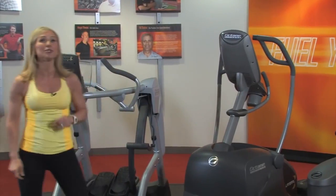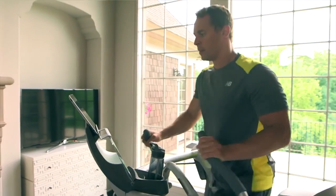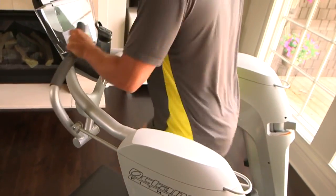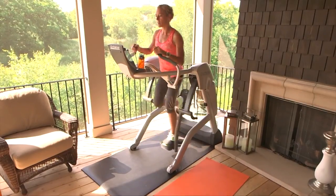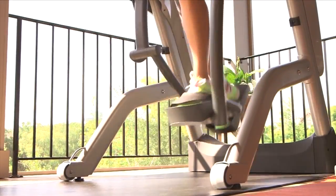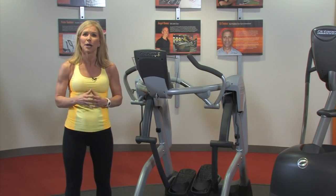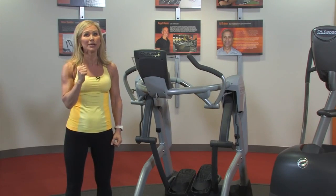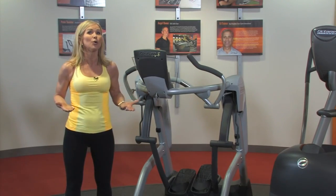And the options don't stop there. Once again, Octane has created a new category in cardio. First of its kind, the Zero Runner — a zero impact running experience unlike any other machine in the world. Run smarter. Use all the same muscles as you do when running, but don't take the daily pounding of the road or the treadmill. Train. Recover. Build strength and endurance with the Zero Runner. Go zero impact and run for the rest of your life.